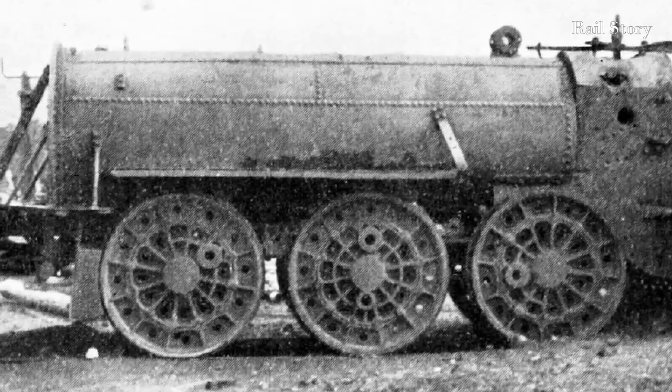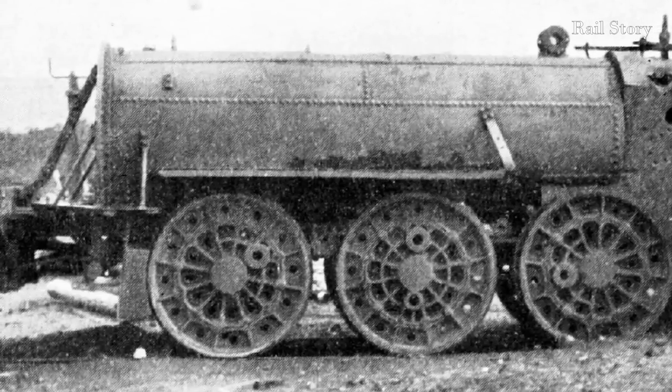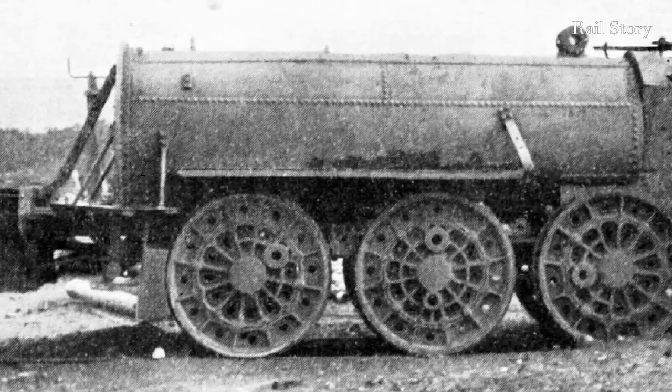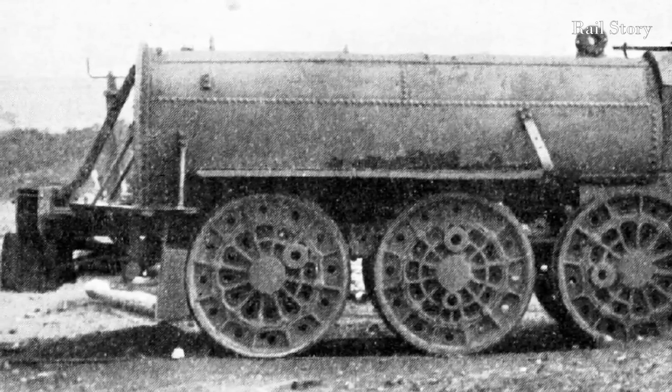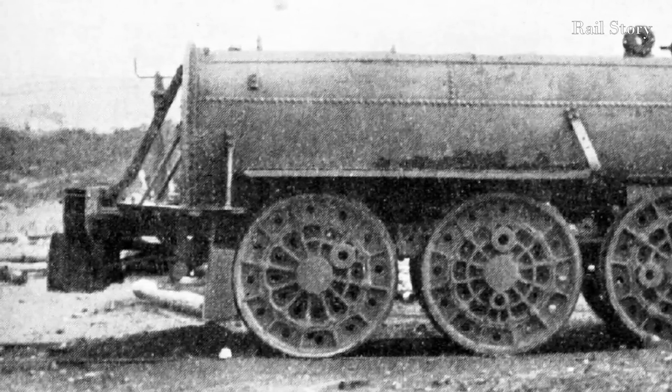The magazine notes that the locomotive bore the name Nelson and the number 2 on the panel plate. Sadly, in the centuries since then, no evidence of this name or panel plate can be traced.